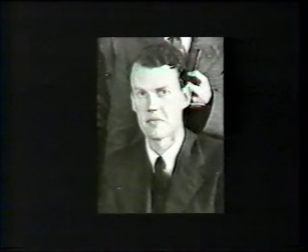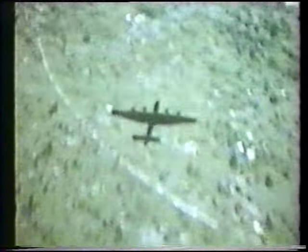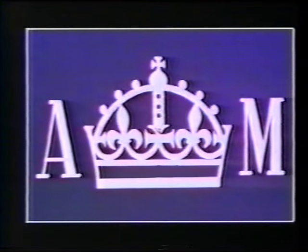The system was known as Rebecca Eureka. It was originated and developed at TRE by J.W.S. Pringle, Henry Brown and their team. Our simple film of an early version was made at RAF Netheravon on Salisbury Plain in 1942. It was made as a silent film but we've replaced the captions with a commentary in the same style.